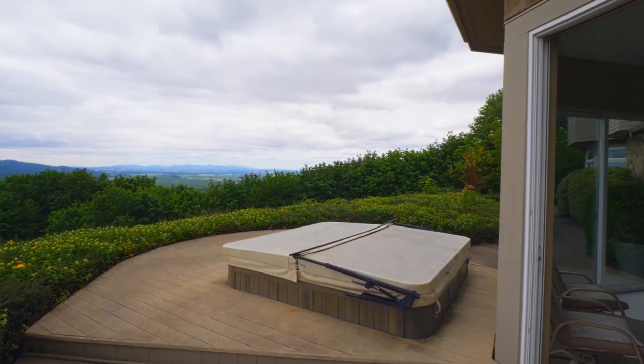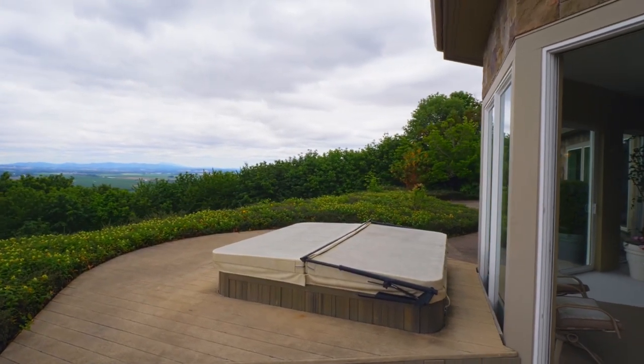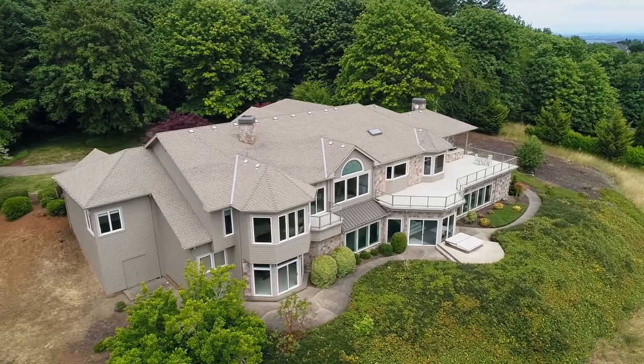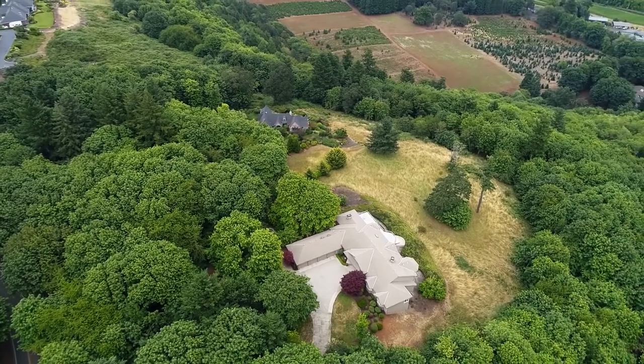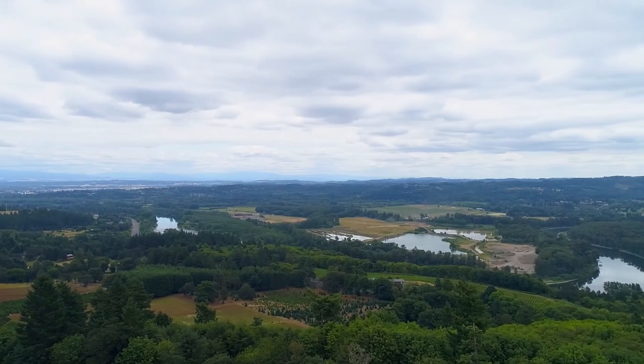Recharge in the hot tub while taking in this peaceful setting. Enjoy the best of both worlds — seclusion, privacy, and tranquility — and yet you're close to all of the amenities in the city.